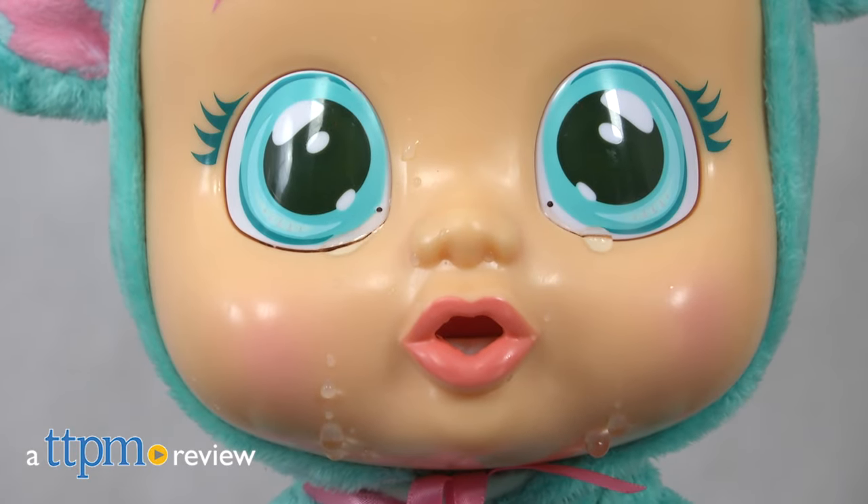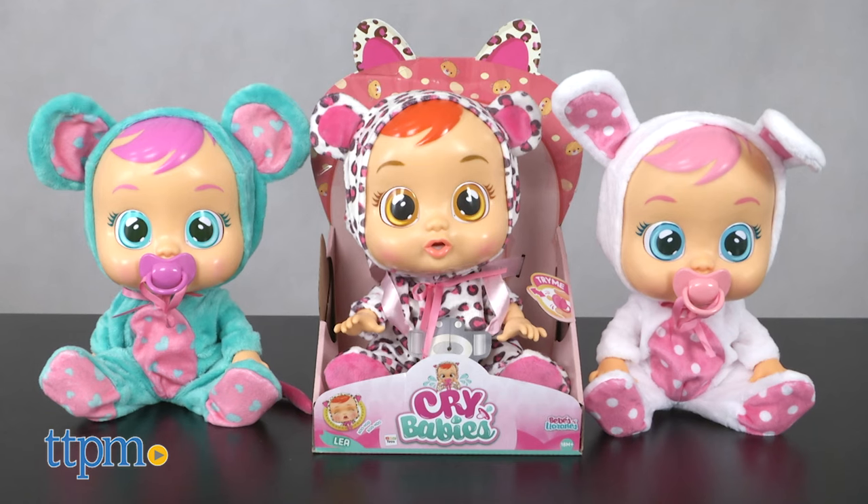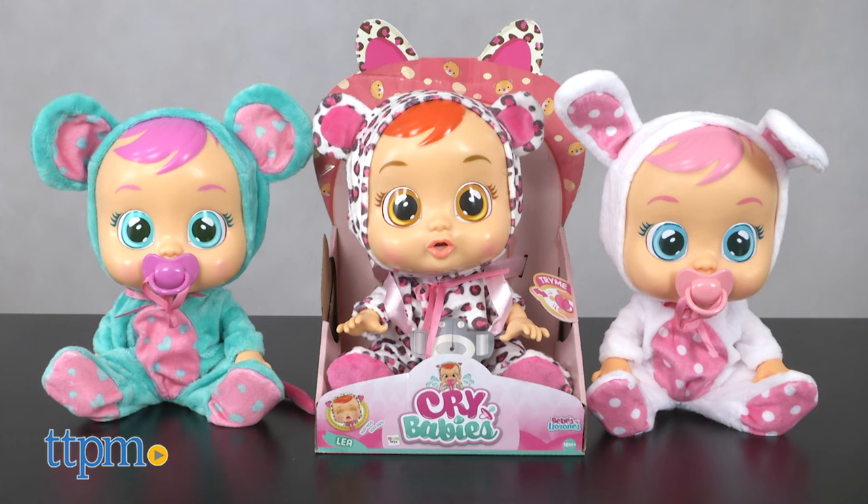Hear that? We've got the cries of a crybaby. Hey, it's Betsy from TTPM with IMC Toys' newest collection of crybabies.